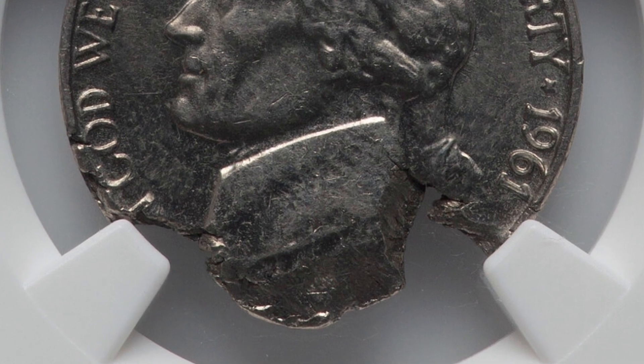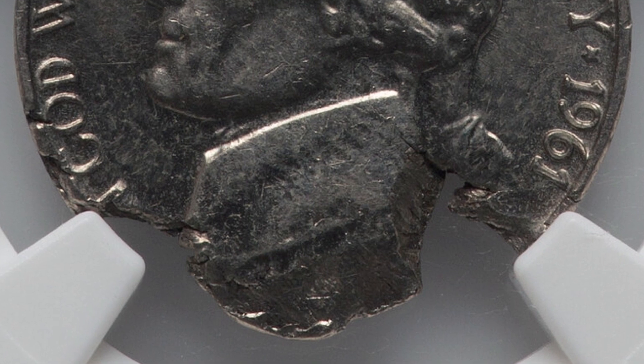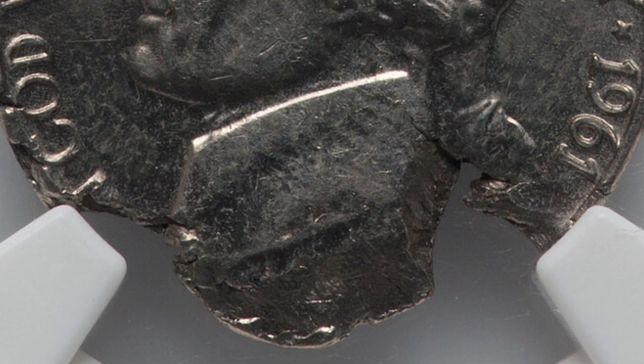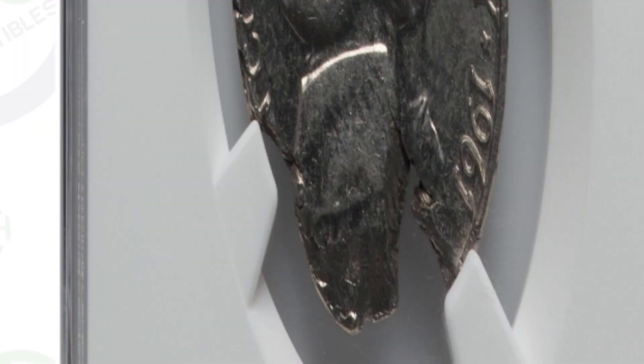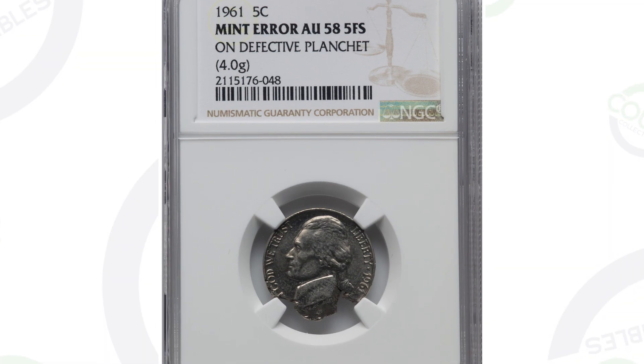First up is a 1961 Jefferson nickel that was actually struck onto a defective planchet. A planchet is what is cut out in circles from the sheets of metal, and then the coin design, which is on the die, comes down and strikes the design onto the planchet to create the coin. Well, this planchet was defective, and this coin ended up selling at auction for a little over $100, graded by NGC.